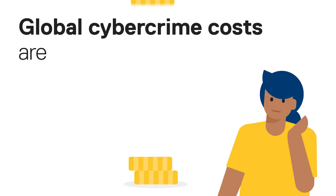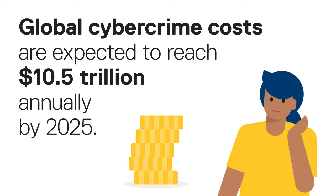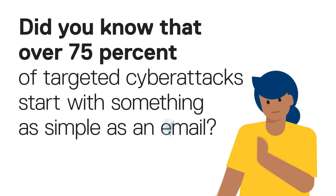Global cybercrime costs are expected to reach $10.5 trillion annually by 2025. And did you know that over 75% of targeted cyber attacks start with something as simple as an email?